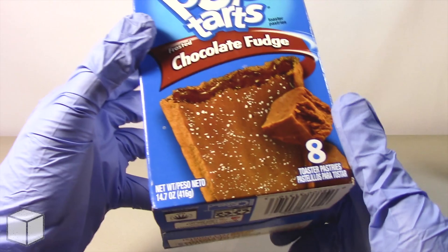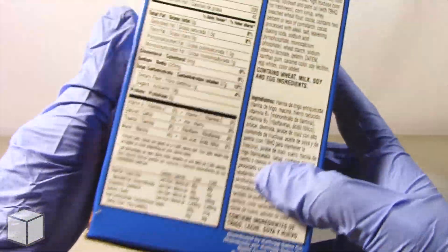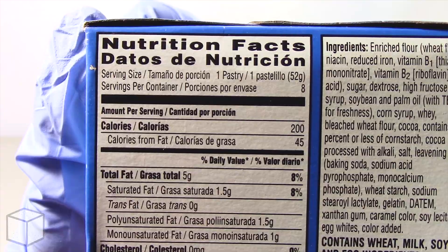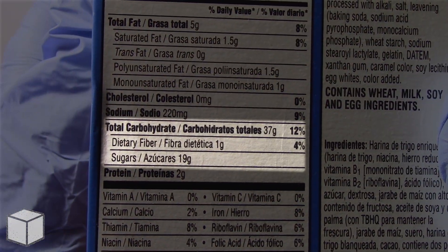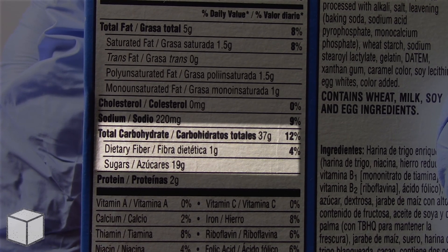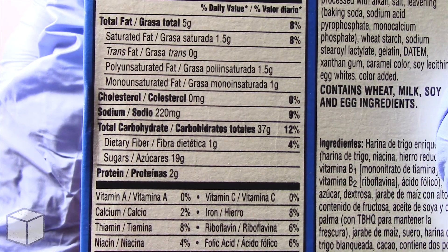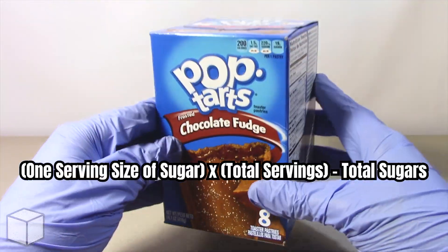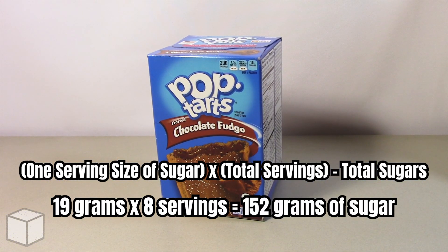This Pop-Tarts snack accounts to 1 serving of 200 calories and is based on a 2000 calorie diet. As you can see highlighted here, 1 serving from this Pop-Tarts Frosted Chocolate Fudge provides around 19 grams of sugar. However, there are 8 servings in total, so to find the total amount of sugar in this product, all you would need to do is multiply the total servings by the total sugars per serving, and the result in this case would be 152 grams of sugar.